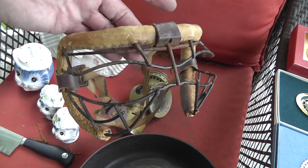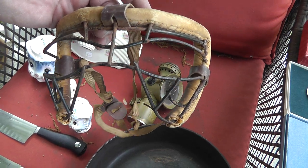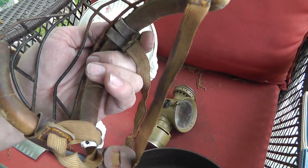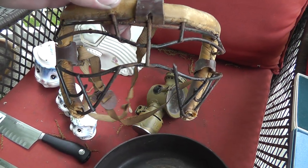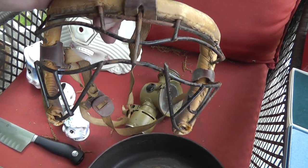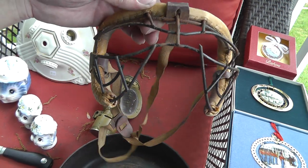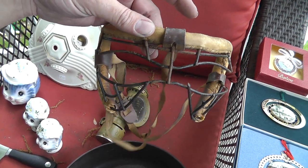The mask — the guy that sold it to me said he thought it was a lacrosse mask, but I think it's an early catcher's mask. Got some pretty good age and wear on the leather. Would look great as a display piece. I'll do a little more research — maybe I can find a name like Spalding or Rawlings on there. That was only five bucks.